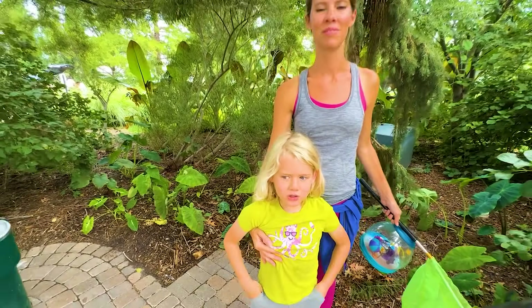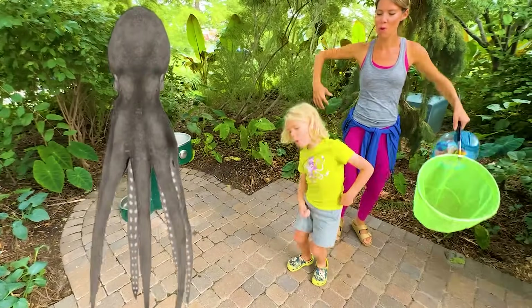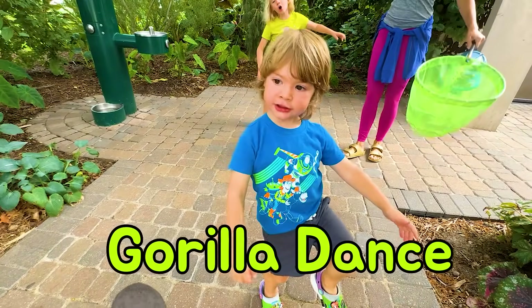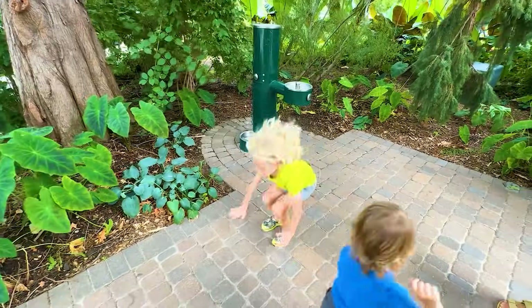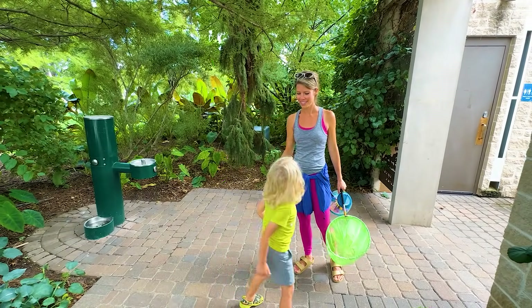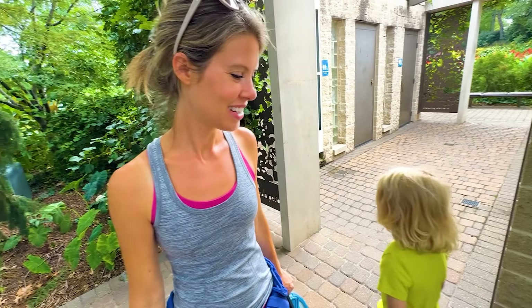Thanks for coming on Mama's bug hunt. Move your tentacles! Are you ready to do the other dance? Punch! Thanks for taking me on a bug hunt, Juby. And what's your favorite part? The Monarch butterfly, of course.